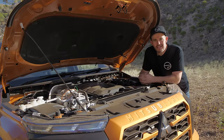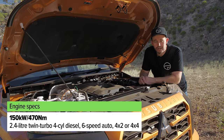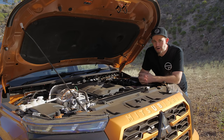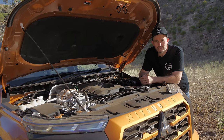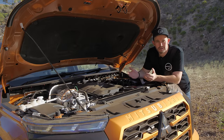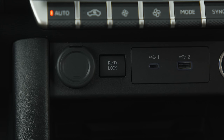All models share the same new 2.4 litre twin turbo diesel engine, which makes more power and more torque than before, paired with a revised six speed automatic transmission. The majority of buyers will go for the four-wheel drive versions. Higher grades retain Mitsubishi's Super Select 2 four-wheel drive system, which can run as all-wheel drive on sealed surfaces, then lock the center diff for four-wheel drive high range, with low range available too. There's also an electronic rear diff lock activated by a button.